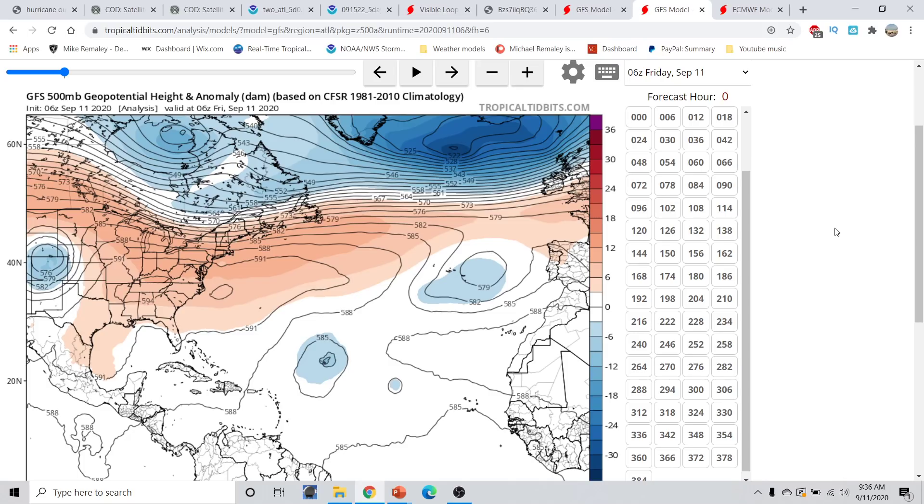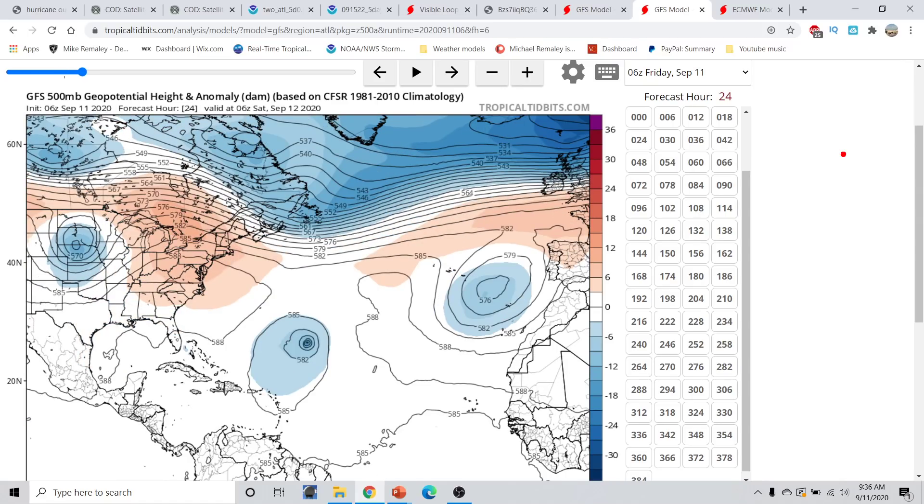In terms of the upper-level steering pattern, looking at the GFS 500 millibar geopotential heights, we have a very strong ridge in the North Atlantic, a strong trough feature across the far North Atlantic and high seas, and a cutoff low across the plains and Midwest. As we go out to 24 hours from now, this ridge does start to break down because we have an upper-level trough feature digging in through here across the North Atlantic basin, which subsequently will weaken this ridge.